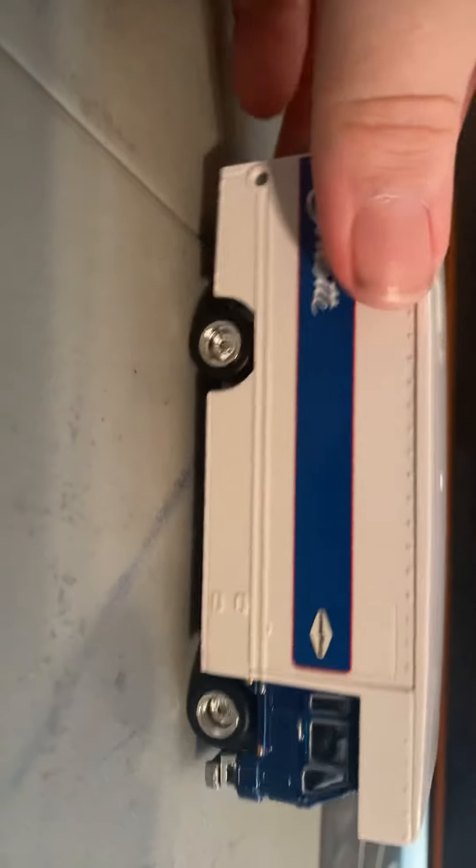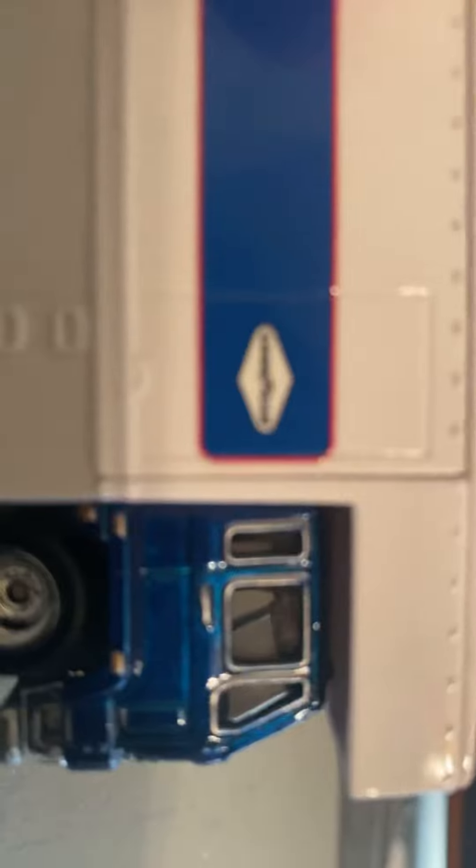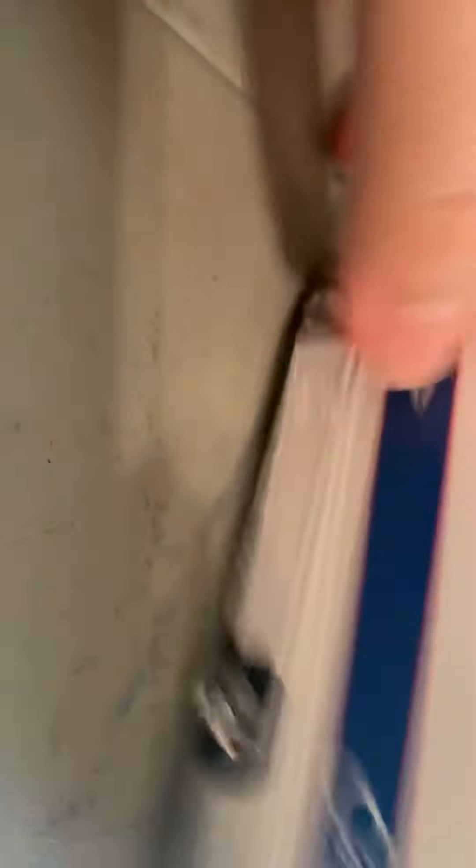Let's move on to the truck — the Fleet Flyer. Got a blue metal cab. The box is plastic, the base is metal. The whole Corvette on the side with the Goodyear logo, Goodyear on both sides.